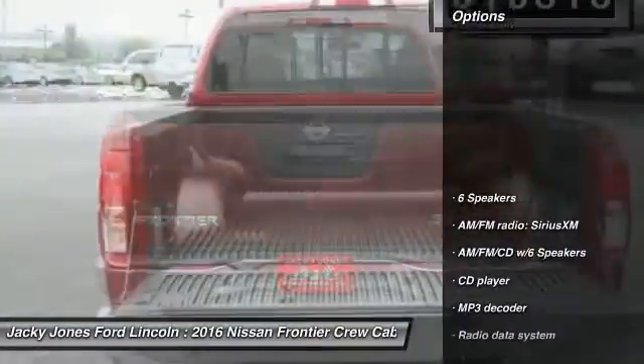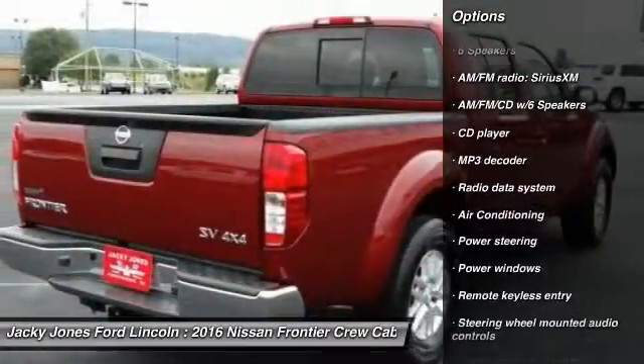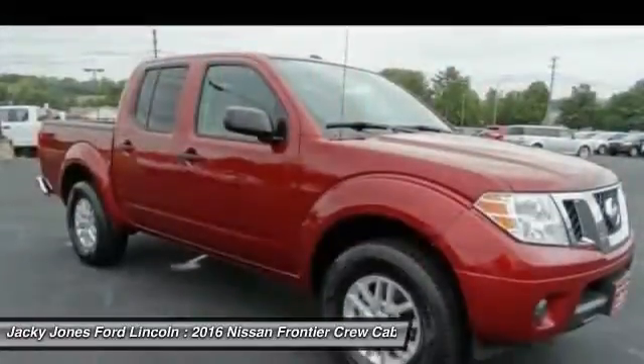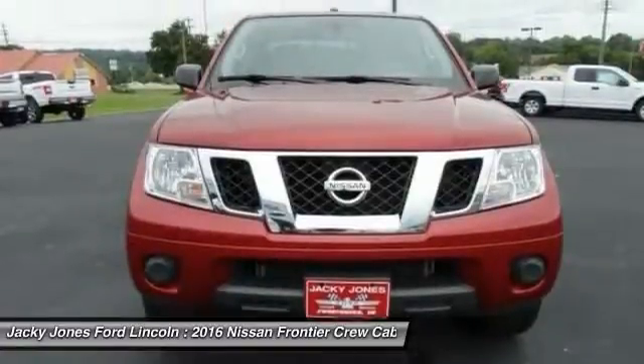Here are some of this vehicle's great options: anti-lock braking system, stability control, steering wheel audio controls, keyless entry, traction control, air conditioning, dual airbags, Bluetooth, adjustable steering wheel, and alloy wheels.